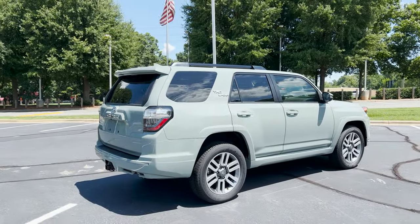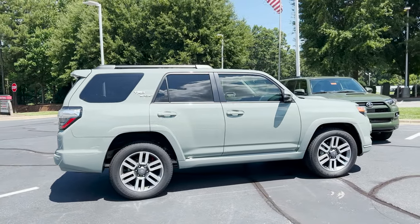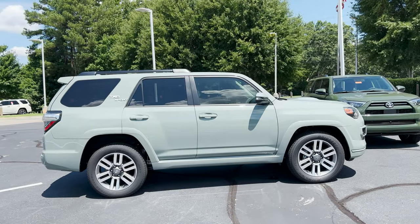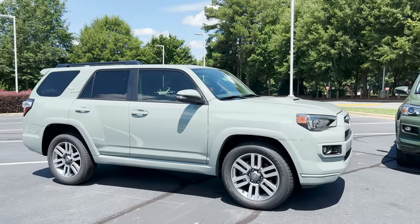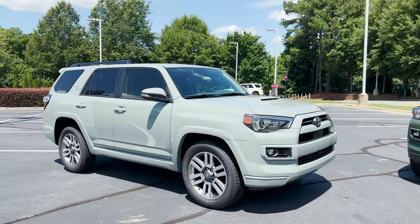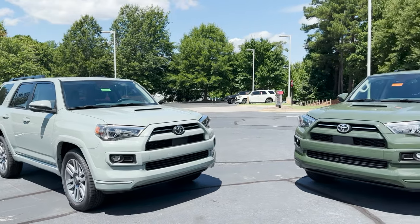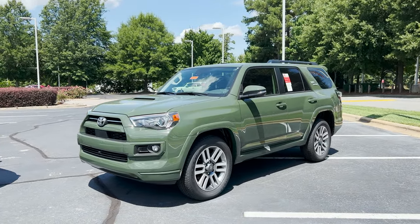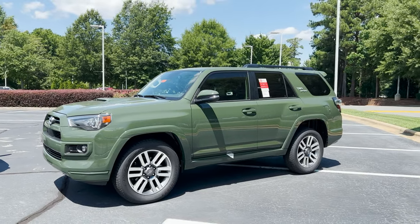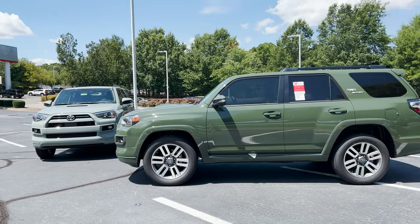Today we've got a 2022 TRD Sport in Lunar Rock — this is two-wheel drive. The Army Green one is also two-wheel drive. You can get them in two or four-wheel drive. As far as pricing, factory MSRP on a two-wheel drive is about $40,950, and then it's about $42,800 for the four-wheel drive — just a little bit less than $2,000 more.